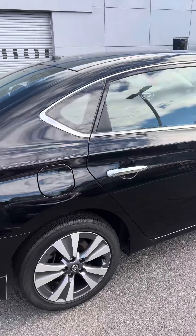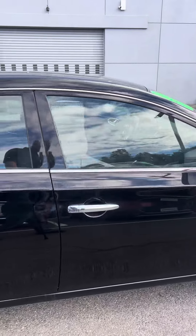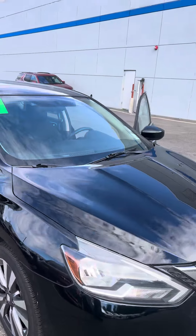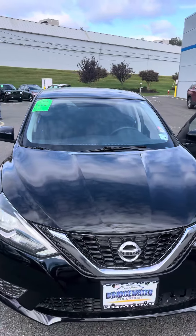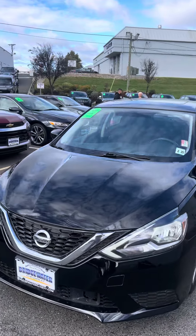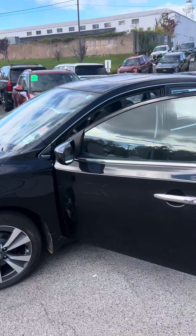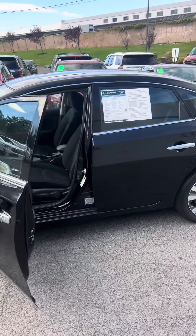Got your nice aluminum wheels. Why don't you come on down, take a test drive, and we'll do everything we can to try to make it fit in your budget and send you home in a nice new vehicle today. Thanks, I look forward to seeing you.